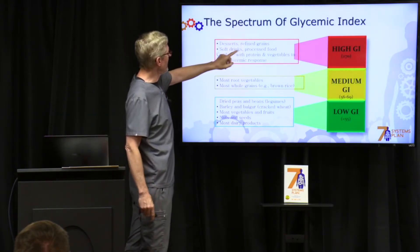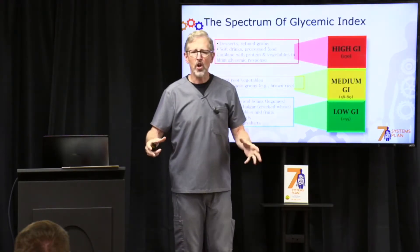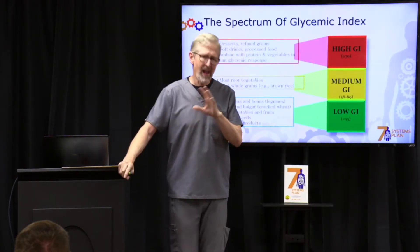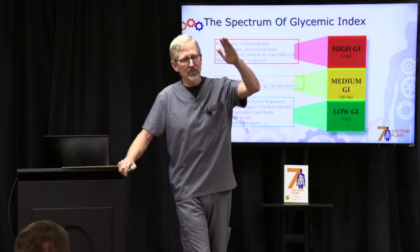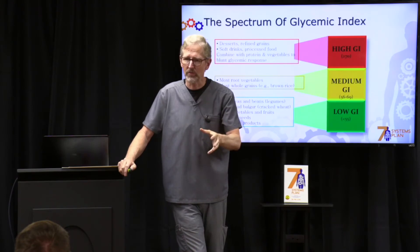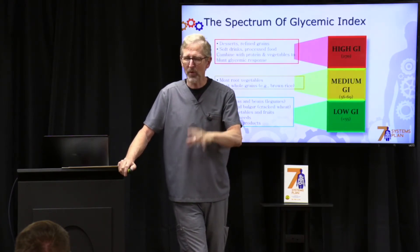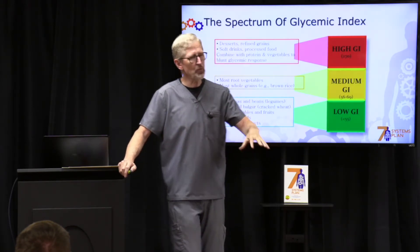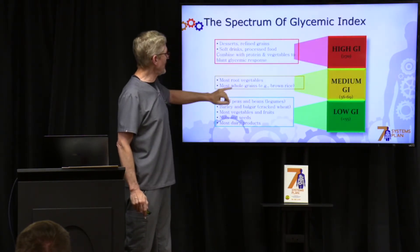We want lower glycemic index and lower glycemic load foods. The high ones — you can imagine — desserts, refined grains, soft drinks, processed foods, junk food. Now here's a little tip: if you ever have to eat one of those things, you can blunt that spike in your blood sugar by eating some protein or some vegetables with it. I'm not telling you to do that all the time, but if you're going to have some junk, eat some good things with it to blunt that response.